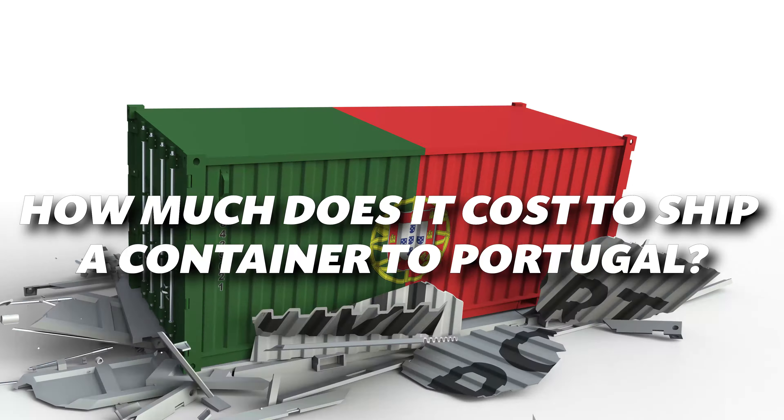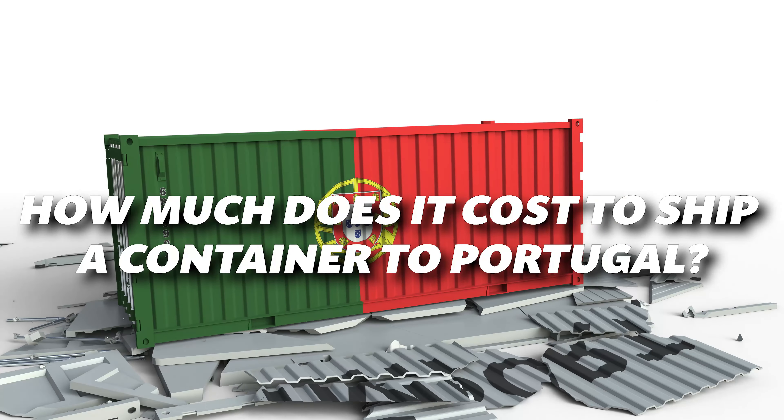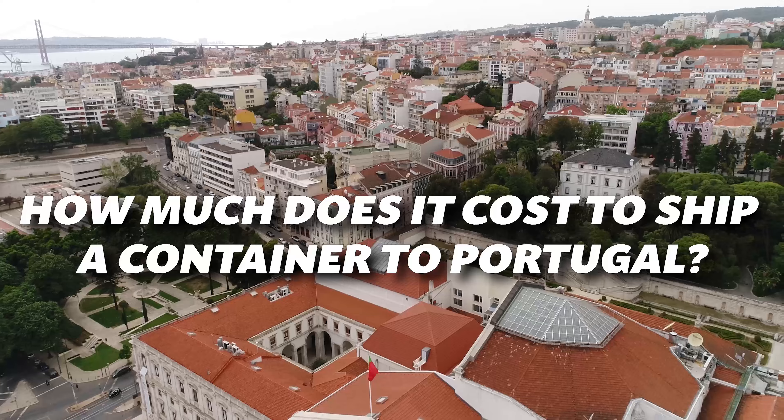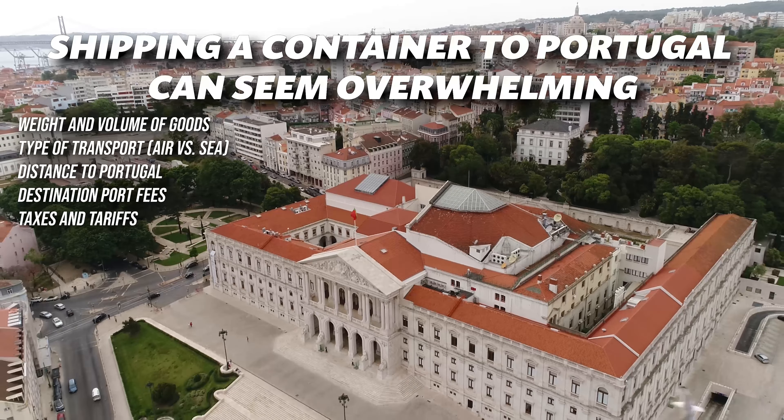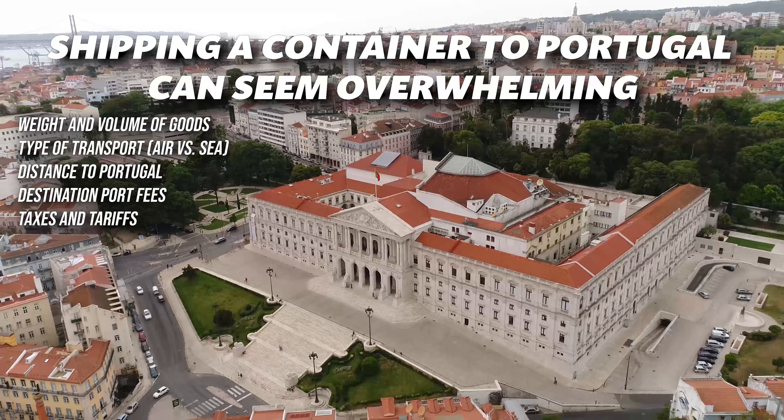Are you planning to ship equipment, household goods, or office supplies to Portugal? Wondering how much it costs? Shipping a container to Portugal can seem overwhelming, but understanding the factors that affect the cost makes it much easier.